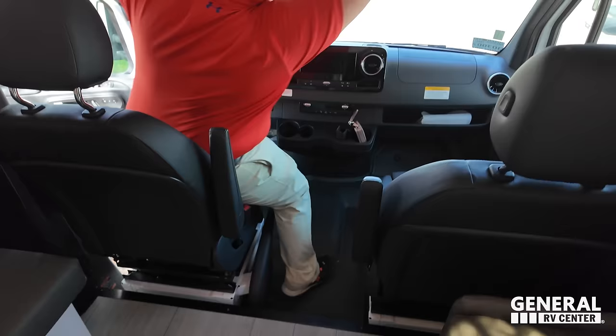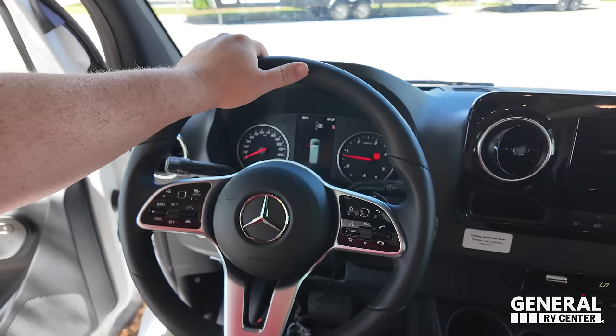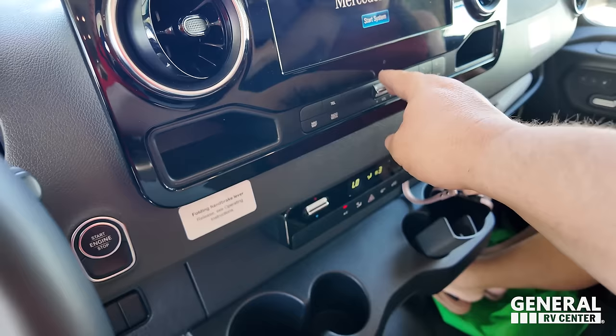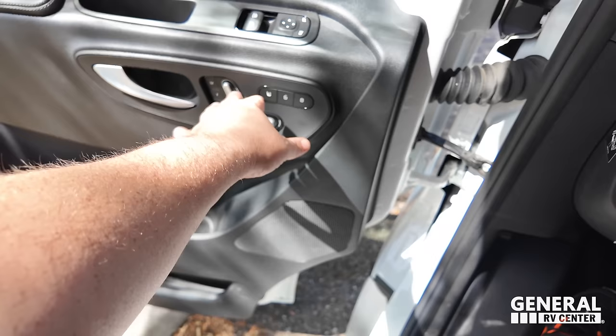Check out this cockpit area — love it. Everything that you want: lane assist, adaptive cruise control, a camera, Apple CarPlay, Android Auto. Air conditioning, cup holders — it's Mercedes, what more do you want? You've got heated seats, memory seats, and power-adjustable seats. How do you feel? It's comfortable. I was just curious if these swivel. Yes, they do. That makes a big difference. It's traditional, it's comfortable — I love the memory seats.